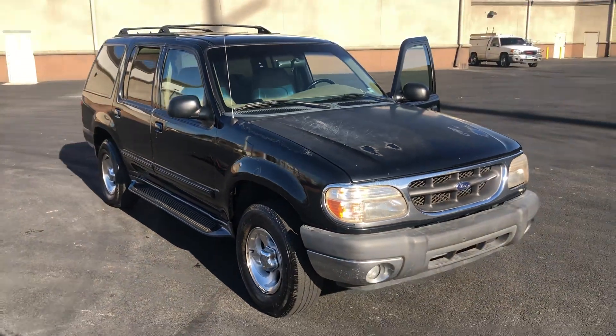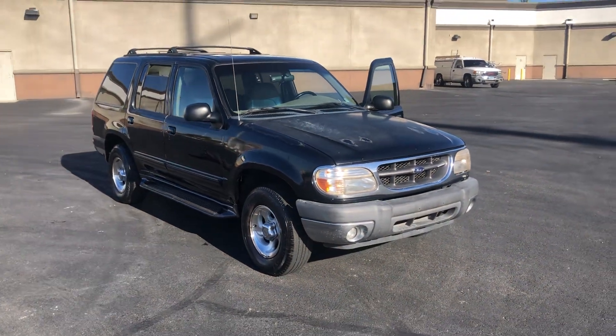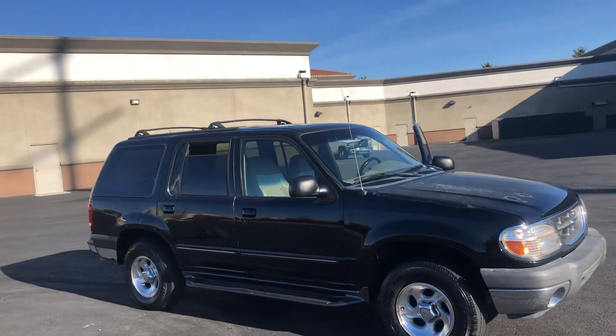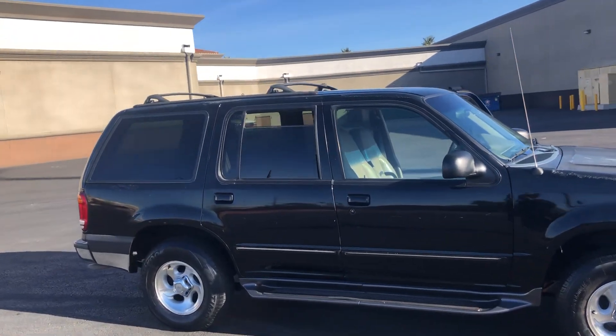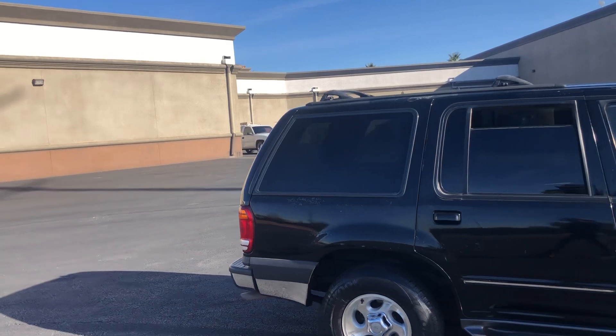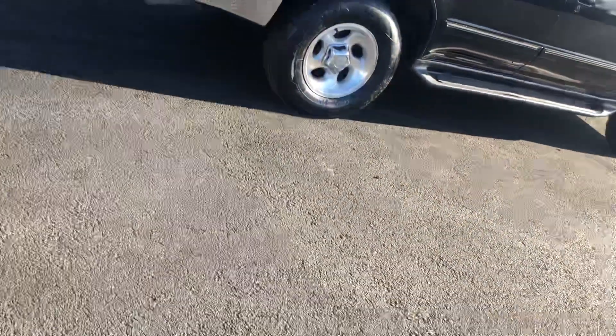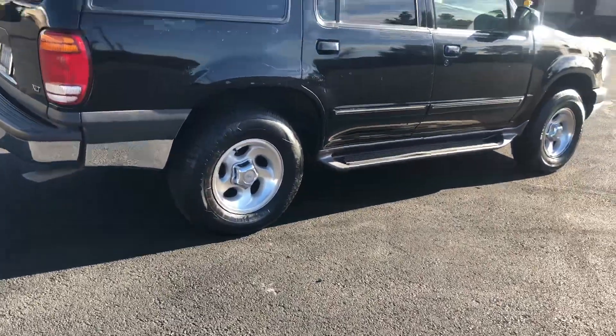There you have it. This vehicle was donated to the Nevada Paralyzed Veterans. We sell all our donated vehicles through the Motobucks online auction. You can bid at Motobucks.com or download the app for iTunes or Android. Good luck everyone.